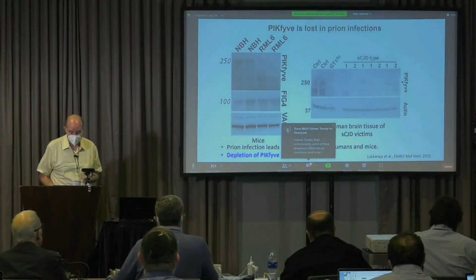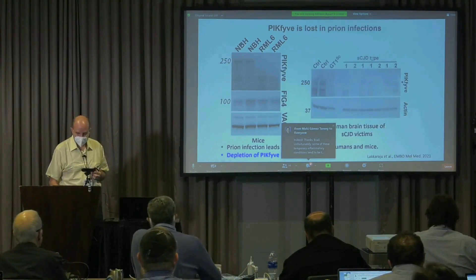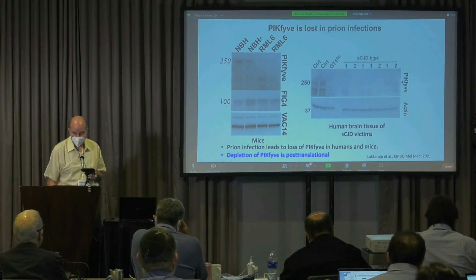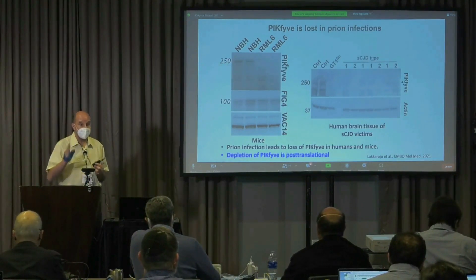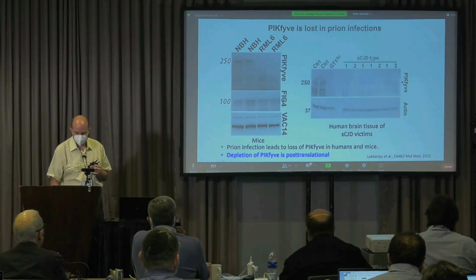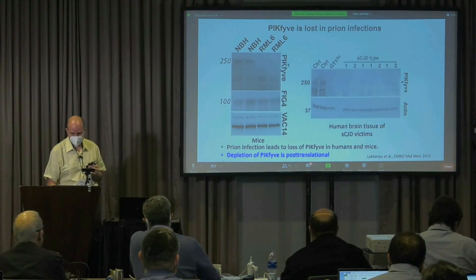It turns out that indeed, if you infect mice with prions — this is non-infectious brain homogenate, and RML6 is one of the canonical prion strains — what happens is that PIK5 is completely depleted. It's very specific. PIK5 lives as a ternary complex with two other proteins, PIK4 and VAK14, and nothing happens to them. It's just PIK5 that disappears.